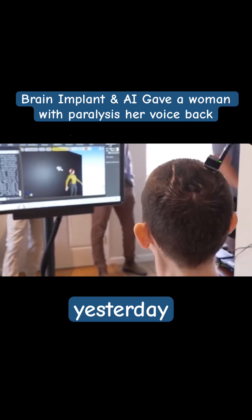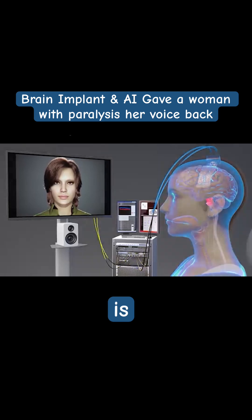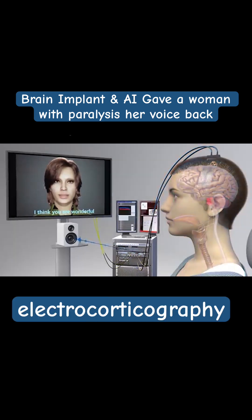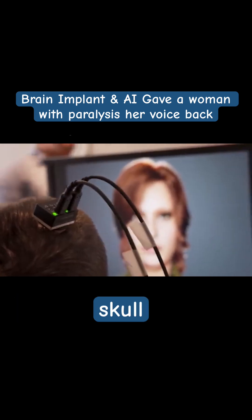We just trained some new models yesterday. The device is an electrocorticography grid, which is attached to a pedestal, which is screwed onto the patient's skull.